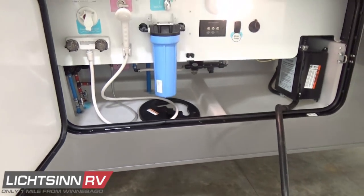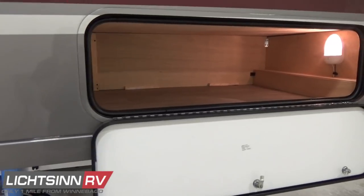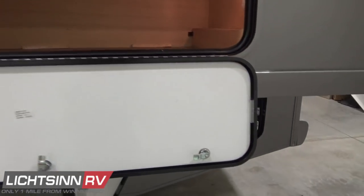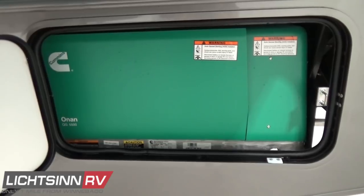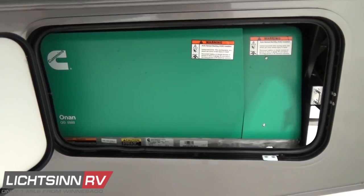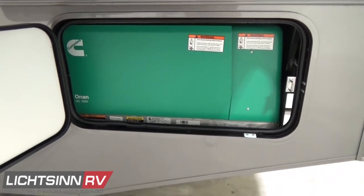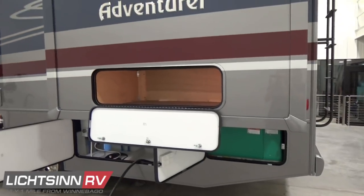Just behind the water compartment is the Cummins Onan 5,500-watt micro-quiet gasoline generator, with additional storage underneath the walk-around queen bed in the east-to-west slide-out, the third of three slide-outs. You'll see the fuel fill for the 80-gallon fuel capacity. With the two roof air conditioners and two AC heat pumps, you gain the upgraded generator and 50-amp electrical service, sized so you can run both air conditioners and all electrical outlets simultaneously without throwing a breaker.